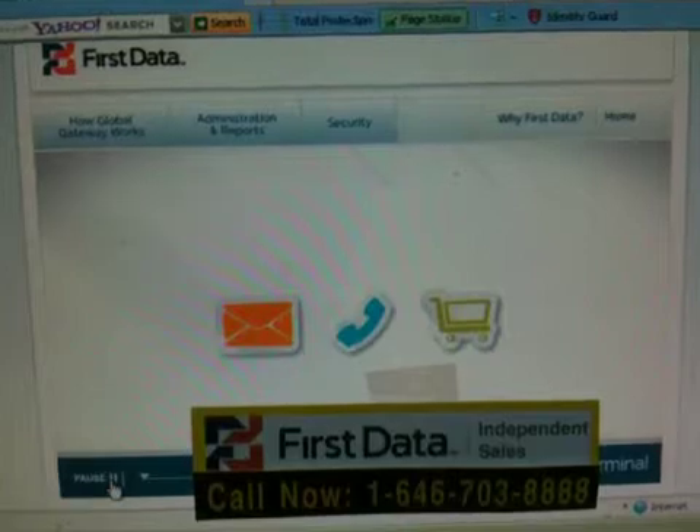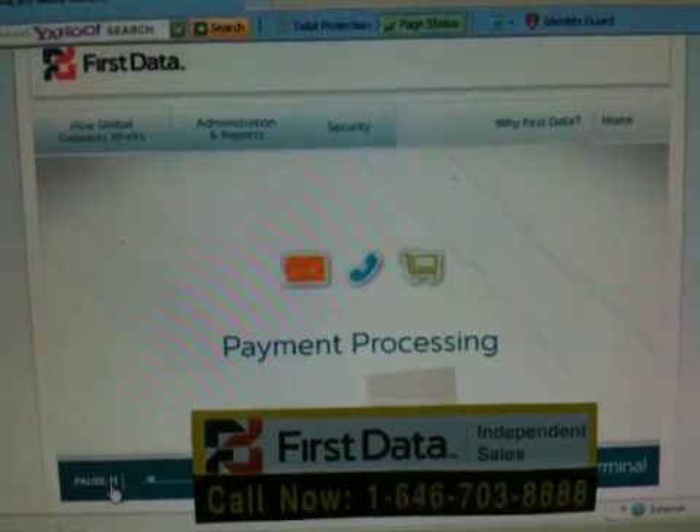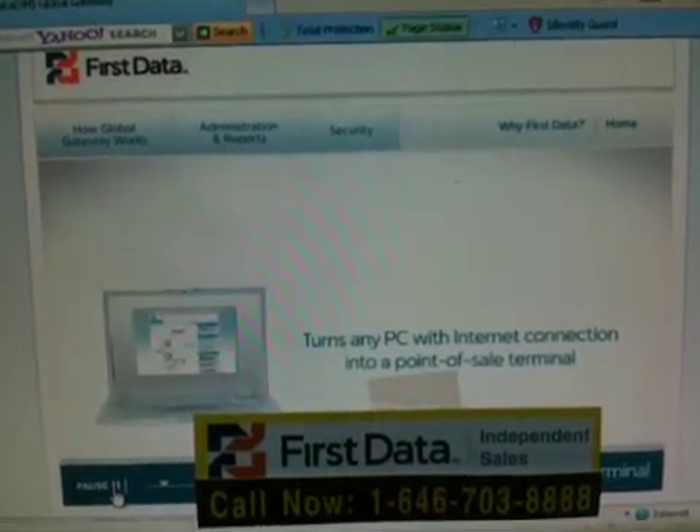For mail order, phone order, and even in-person businesses that want simple, reliable, secure payment processing, the Global Gateway Virtual Terminal turns any PC with an Internet connection into a point-of-sale terminal.